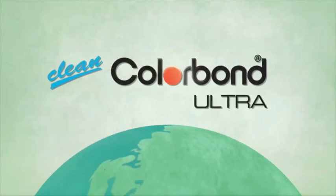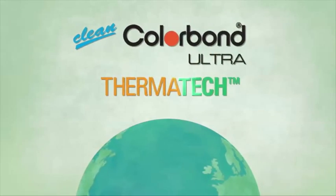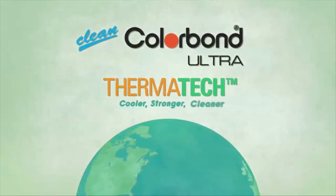Clean Colourbond Ultra Steel with Thermatec technology. Cooler. Stronger. Cleaner.